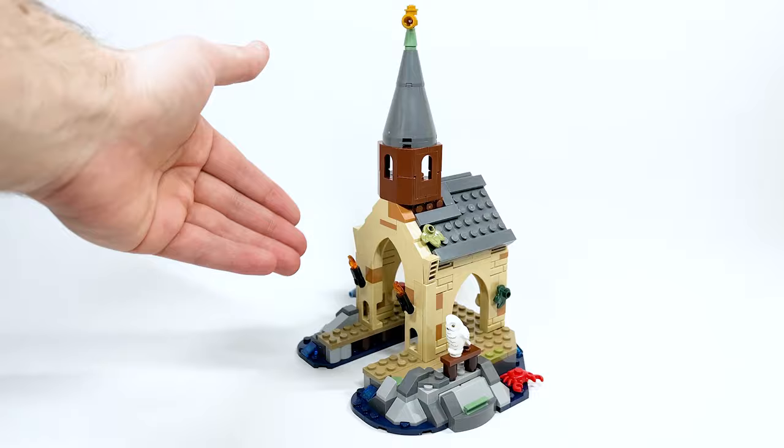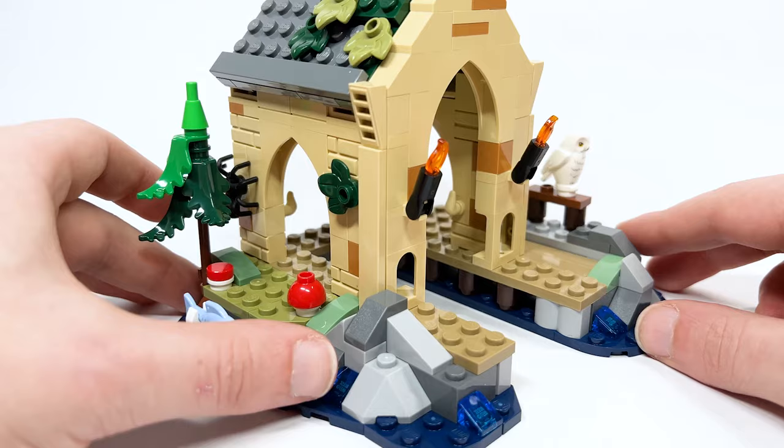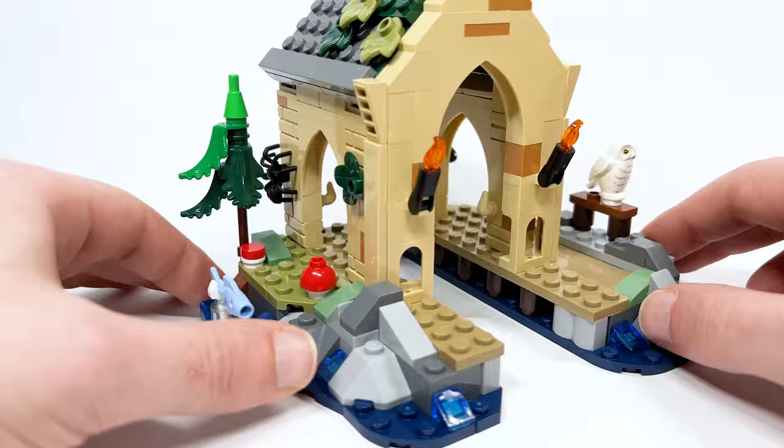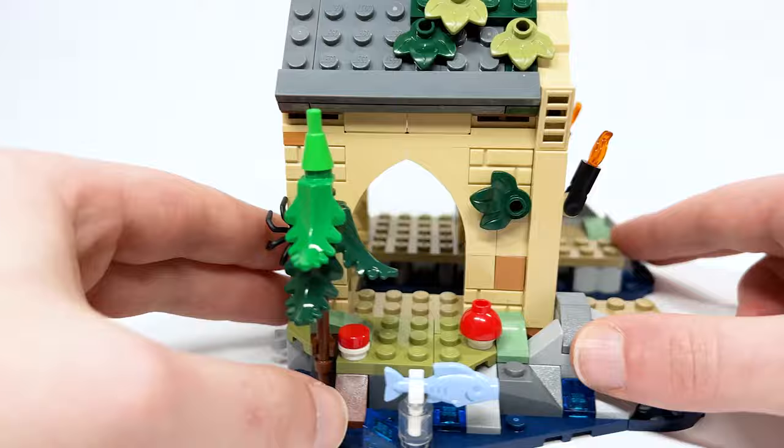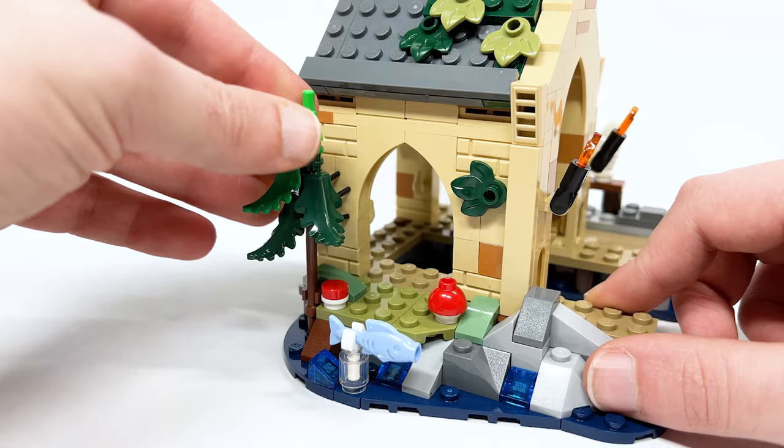Starting with the entrance — I love this a lot. The candles and torches on an angle look great. There are a couple little windows, and the slope piece forming the arch above looks nice. The flat masonry brick plate with bits of medium nougat throughout looks great, along with the leaves and details. The tree out front using the Rivendell pieces looks pretty great too.